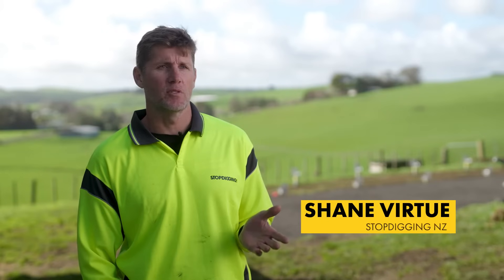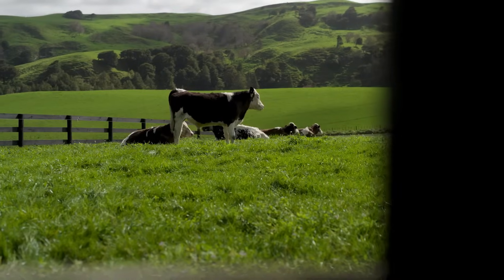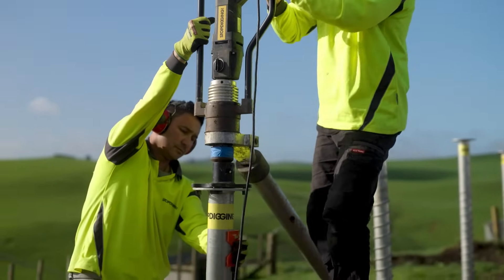New Zealand's renowned for being a wet country. It's set up for New Zealand climates. It's not going to rot. Having that wet on timber is just no good. So the steel has got a long life. It's really, really solid.